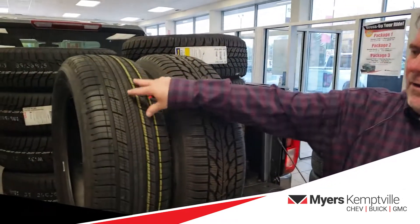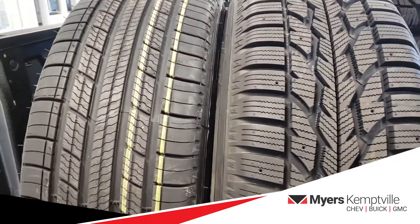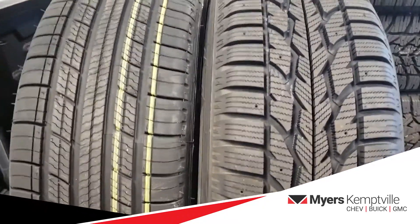Bob McVeigh, General Manager at Myers-Kempfel, Shev Buick GMC. I'm here to talk to you today about tires. We have an all-season tire and a winter tire here side-by-side. There are three major differences between these tires.